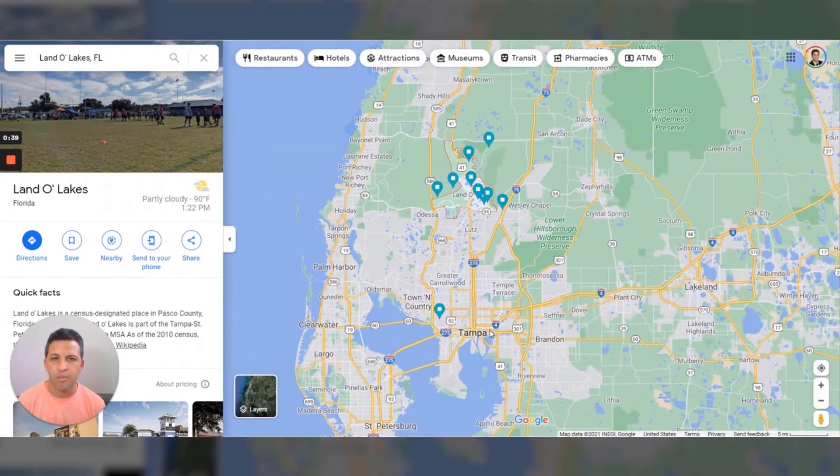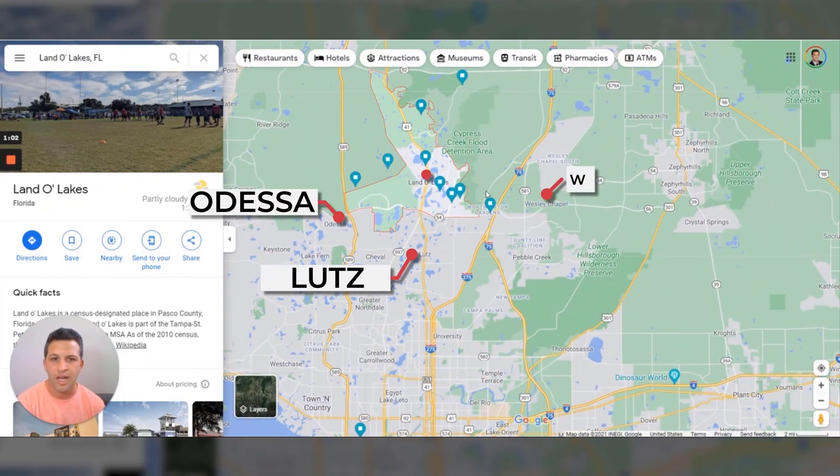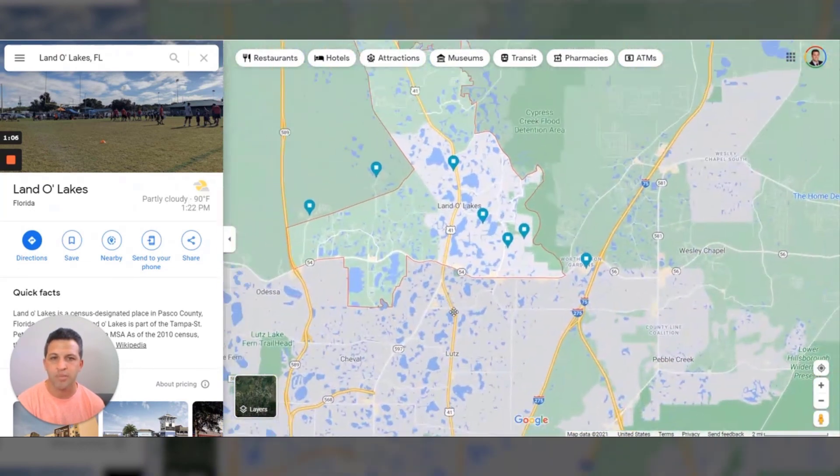Starting off to give you your bearings, here's the city of Tampa. For those of you moving here, you typically ask, 'Hey, I'm moving to Tampa, I want to live in the suburbs nearby.' Most people that want newer homes and newer communities are going to flock up north or down to the east, southeast. Moving up north, the four most popular suburbs are going to be Odessa, Lutz, Wesley Chapel, and Land O' Lakes. Since we've just covered Wesley Chapel, let's go ahead and jump into Land O' Lakes.